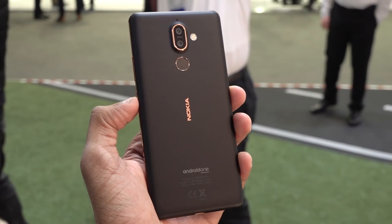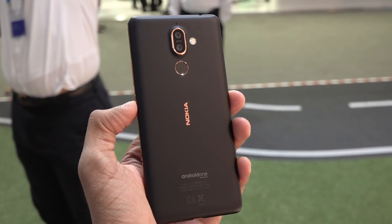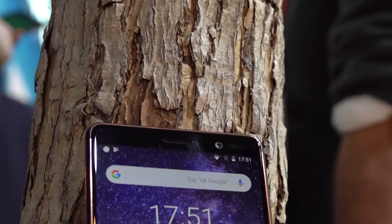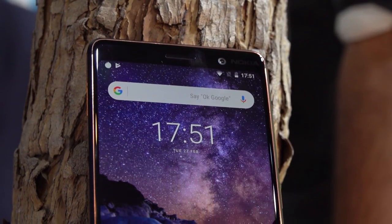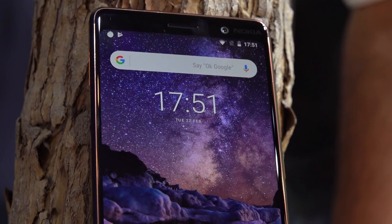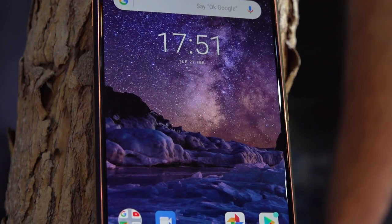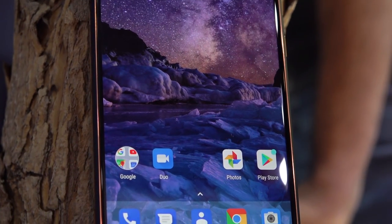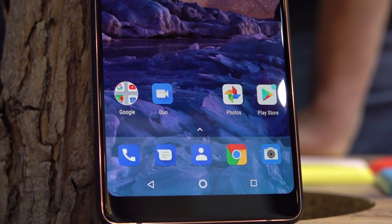Speaking of placements, we have dual cameras to the back along with the dual-tone dual LED flash and the fingerprint scanner right beneath it. To the front, we have an 18:9 IPS LCD panel — this is the first time Nokia has fitted one of its devices with this new aspect ratio. This 6-inch Full HD Plus screen comes with Gorilla Glass, and the taller screen with rounded corners means smaller bezels that amplify the looks of the device.